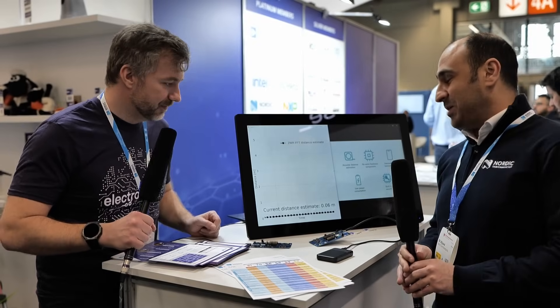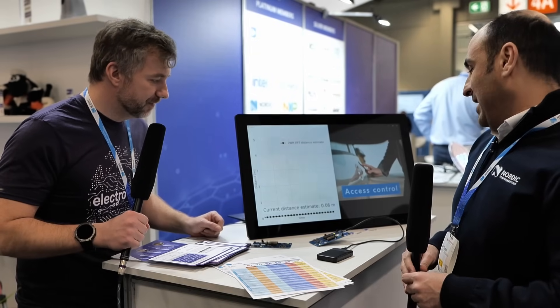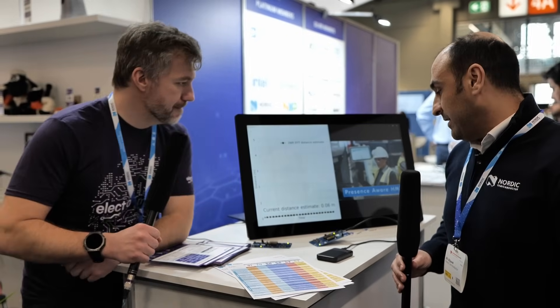Hi, I'm here at Embedded World 2025 with Ali from Nordic Semiconductor, and he's got something really interesting. This is channel sounding running on Bluetooth Low Energy, running on our nRF54L15 development kit. It's basically providing secure, accurate distance measurement through Bluetooth Low Energy.